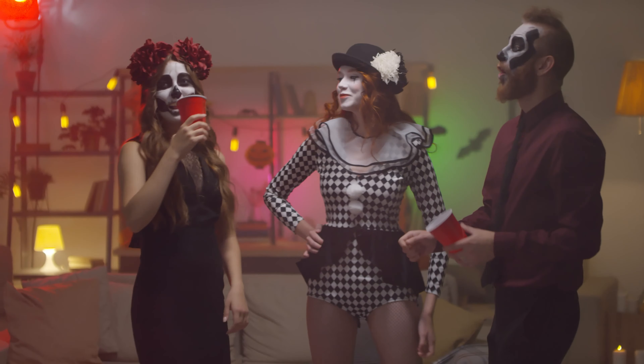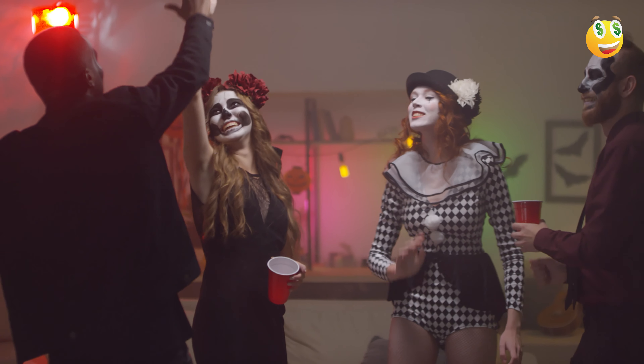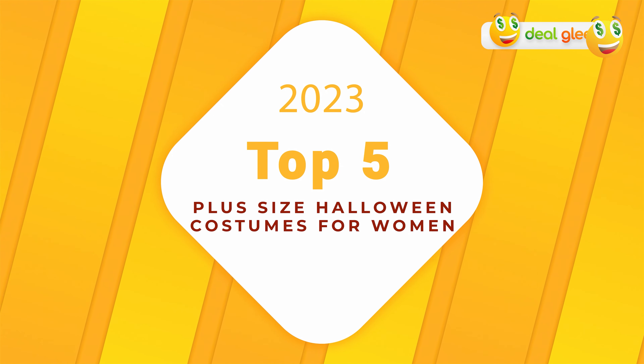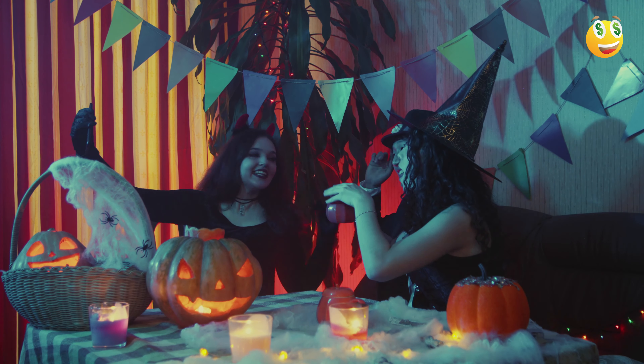Halloween is that spooky time of the year when you get to let loose, experiment with your style, and dive into character. If you're on the hunt for the perfect plus-size Halloween costume, you're in luck because we've compiled the top five options available on Amazon in 2023 that'll have you making a statement. Whether you're heading to a party or just going for a stroll, these costumes are sure to impress.